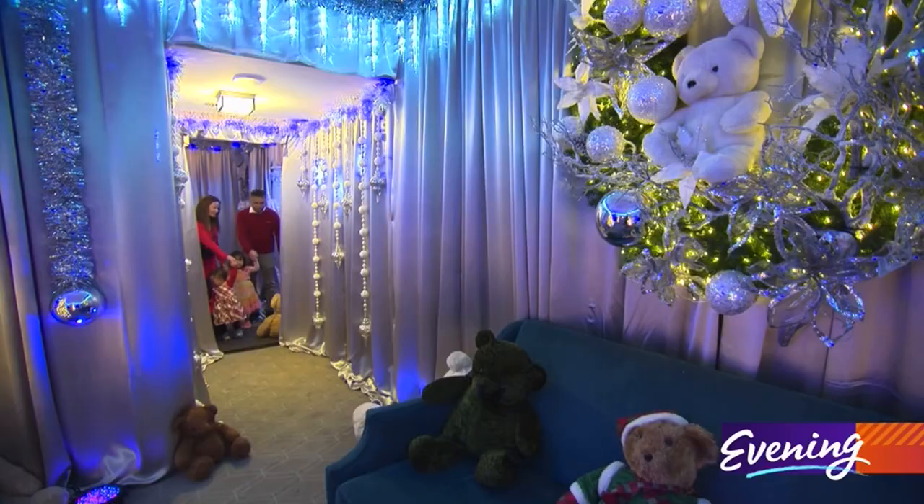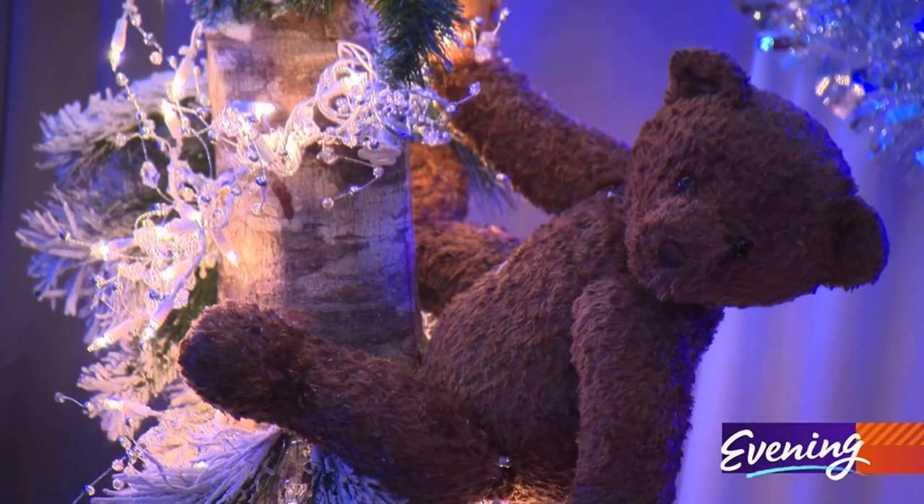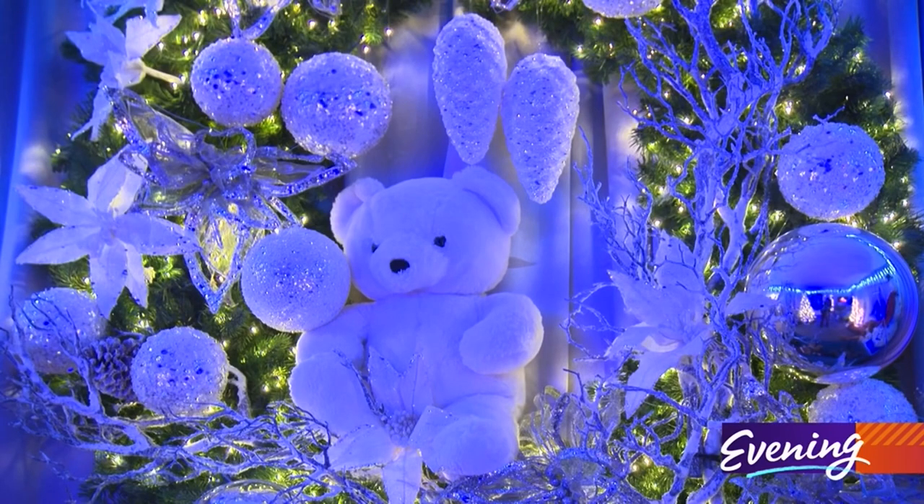This is the teddy bear suite. Wow! Cute teddy bears, all different shapes and sizes.